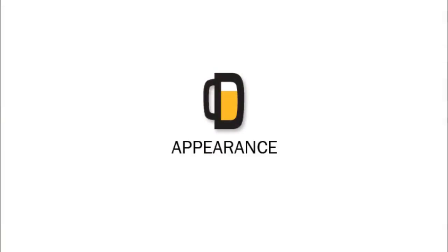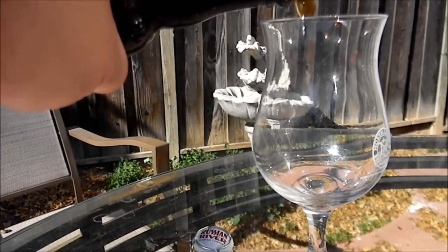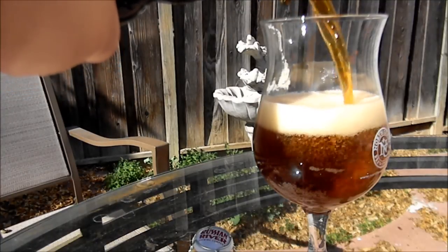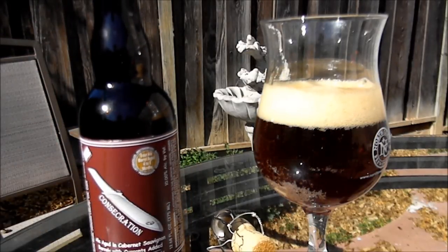Let's get this into a glass and I'll let you know what I think. At the appearance on Russian River's Consecration, there was a one-finger head of a nice khaki — that bubbly, acidic carbonation-type head — dissipated real fast. You're going to expect that with something that's so high in acid. Definitely a nice effervescent carbonation. You're getting about a murky, cloudy, almost medium brown to a ruby red hue. Nice amount of alcohol legs on this one as well.